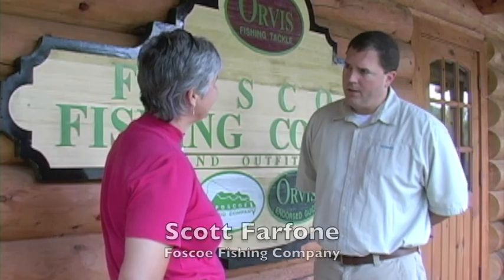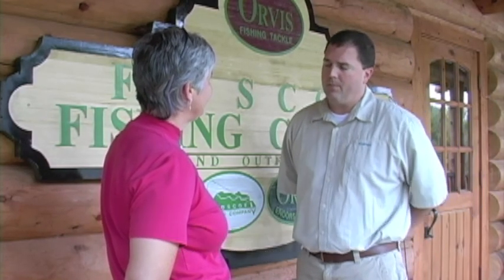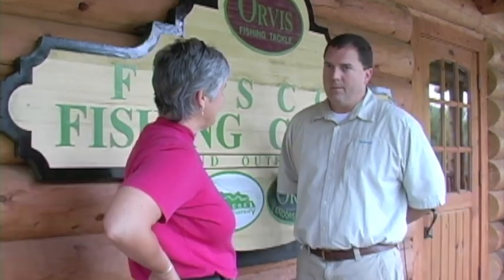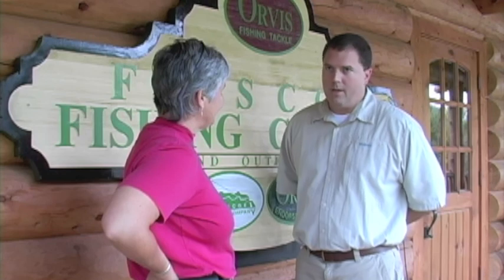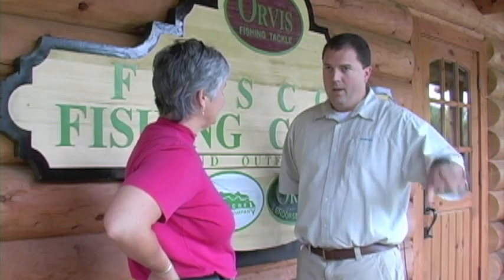I own Fosco Fishing Company and Outfitters, and we're a guide service. We take people fly fishing on the rivers in the local area, and we also have a fly shop — we sell gear, flies, anything they might need. So you're an important part of the local economy that depends on the natural resources here? Absolutely. We've got a lot of people that live on these rivers, a lot of businesses on these rivers, and we all need to take this important part of our economy — the environment, everything — into account and respect the rivers.